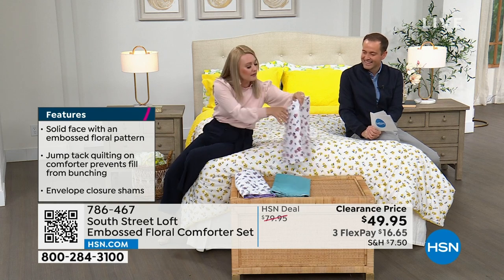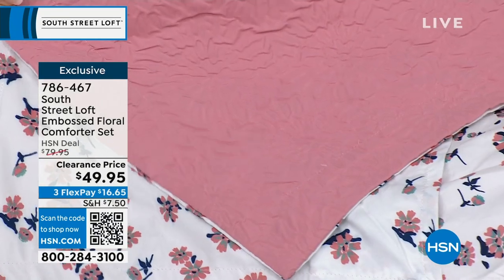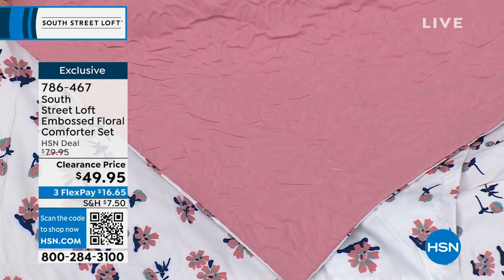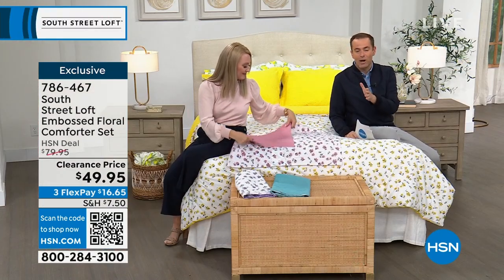There's also the blush tone — a mauve-y, dusty pink. Available in many sizes for every bed. Every size is the same price — $49.95 on clearance while supplies last. We've sold many thousands; this is just the final few available.